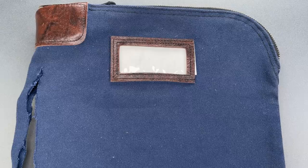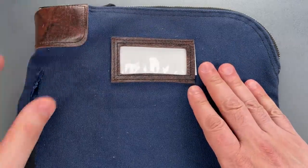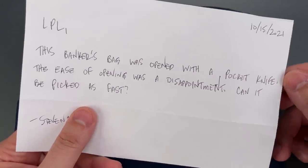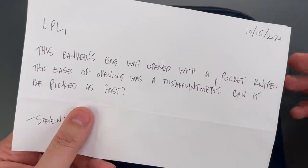This is the Lockpicking Lawyer, and what I have for you today is an MMF brand bank deposit bag. This was sent to me by viewer Stephen, and the accompanying note says: this banker's bag was opened with a pocket knife, and the ease of opening was a disappointment. Can it be picked as fast?